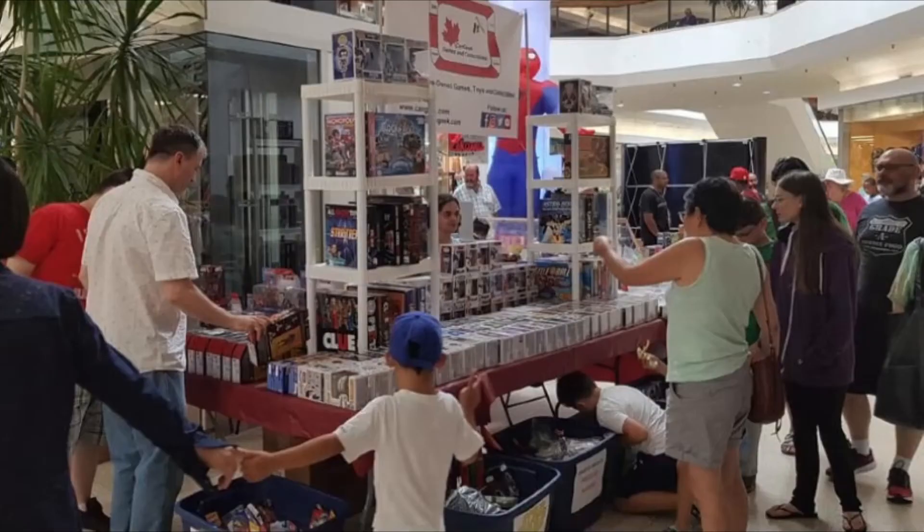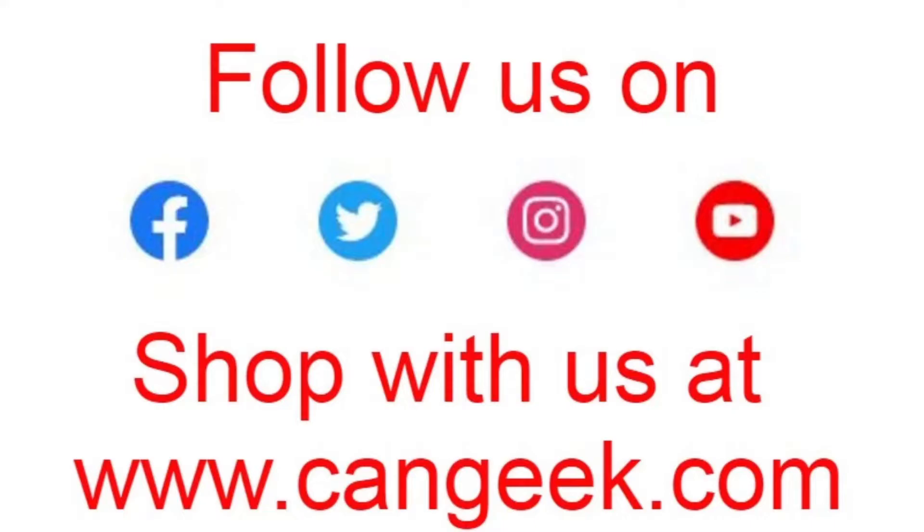This is a look at some of the more notable products that have recently been added to our web store at Cangeek.com. Hey everyone, how's it going? It's Scott here from Cangeek Games and Collectibles. Welcome as always to the Cangeek YouTube channel and this is the What's in the Box video for the week of March the 8th of 2021. Now this is a look at some of the more notable products recently added to our web store at Cangeek.com and are now available to purchase. So let's take a quick look.